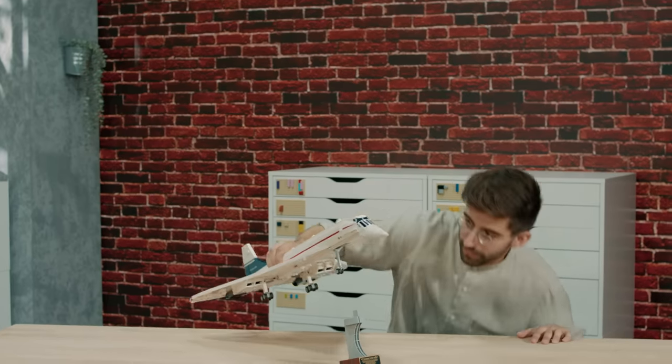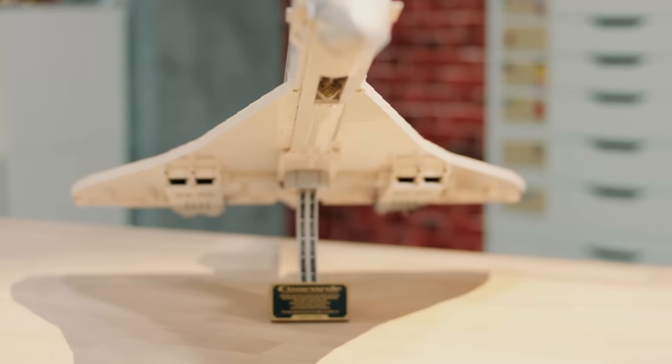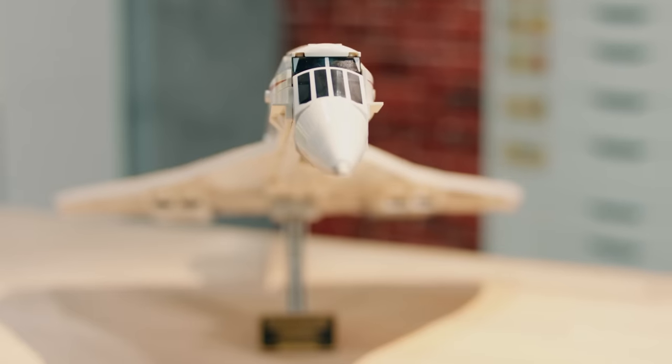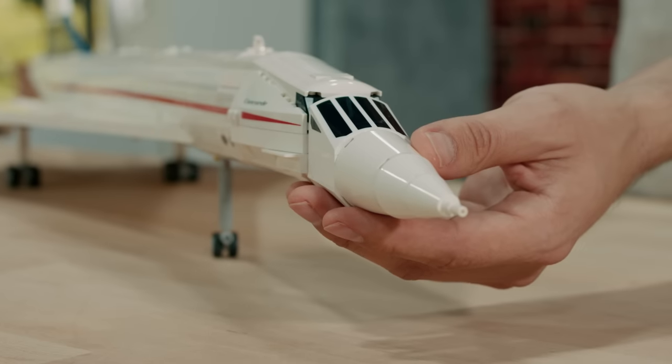Probably the most famous part of Concorde, whether you know it for its supersonic speed or its luxury, the thing that most people remember about Concorde is it had a really weird nose. So we have this droop snoot at the front of the aircraft, which our element designer Joel worked really hard on.